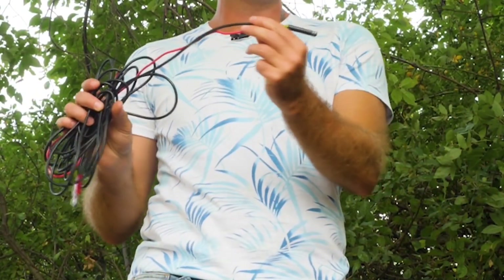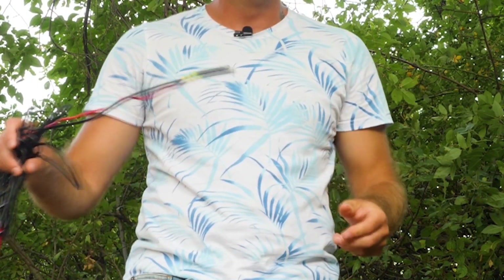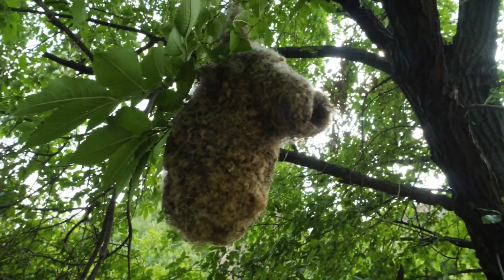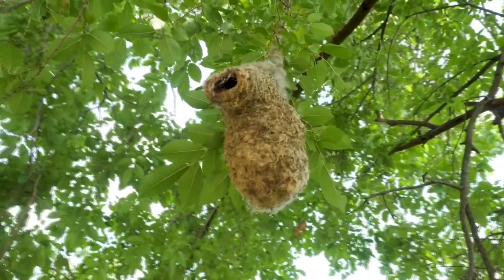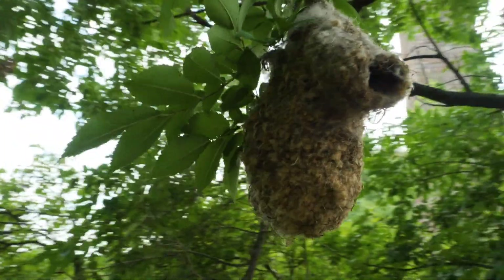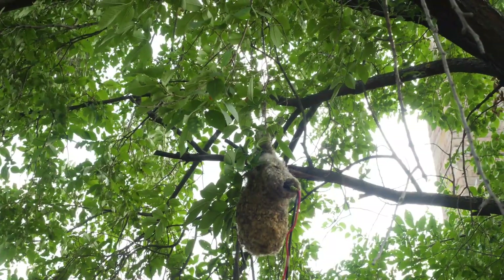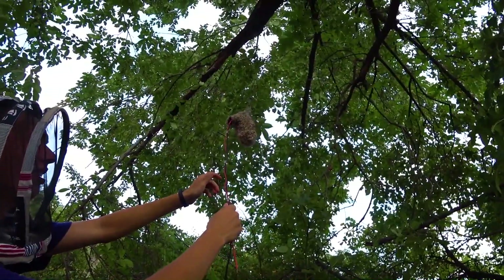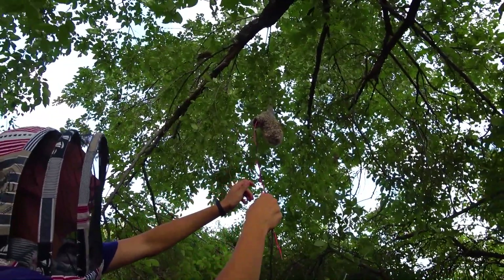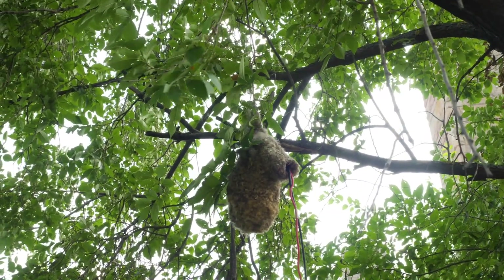Hello everyone, today we will work with an endoscope and look into the houses of the wild inhabitants. Let's start with the nest of a rather unusual shape. We have been watching it for a long time but haven't seen any birds living there so far. It's far more likely it's abandoned, so it means we can safely explore it. By the way, Google suggests that the previous host of the nest is the Remus bird.